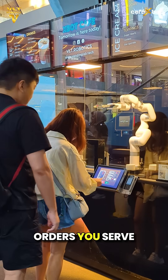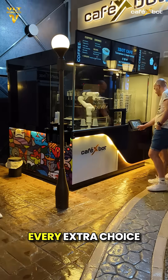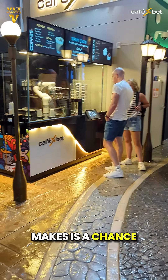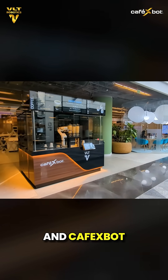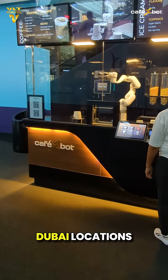Revenue isn't just about how many orders you serve. It's about how much value you add to each one. Every extra choice a customer makes is a chance to earn more, and Cafe Exbot makes those choices effortless. Let's see how this works at one of our Dubai locations.